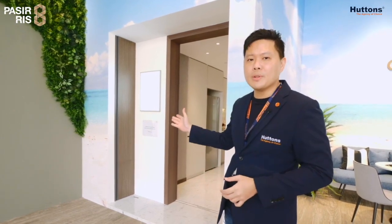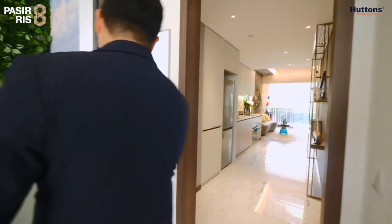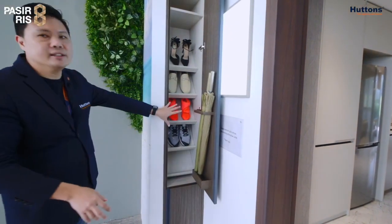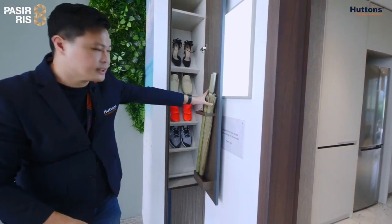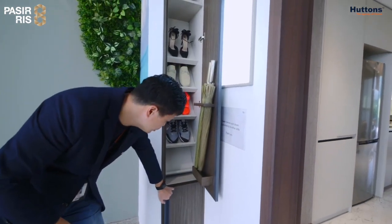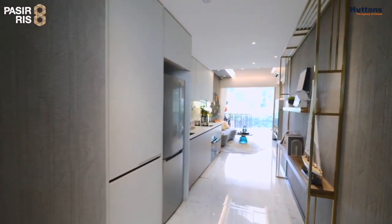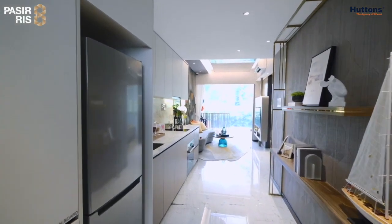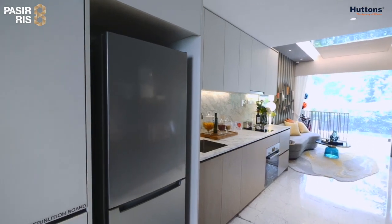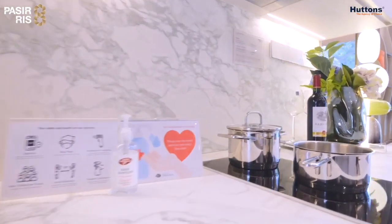The first being this one-bedroom flexi, and the size is 517 square feet. This is actually part of the developer provision — a shoe cabinet with an umbrella holder over here. And below there's some storage space, perfect for parcels. As we enter into the unit, we can immediately feel the space open up. On the left will be the kitchen, fitted with engineered stones for the countertop and the backsplash.